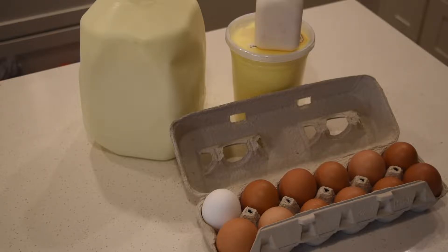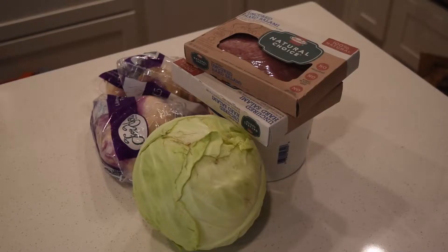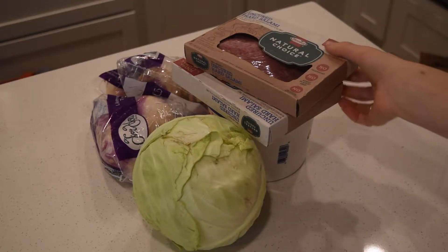Starting with what I picked up at a local farm: I got two dozen eggs, a gallon of milk, a large container of butter, and a small drinkable yogurt.